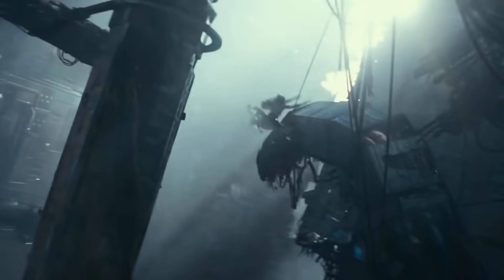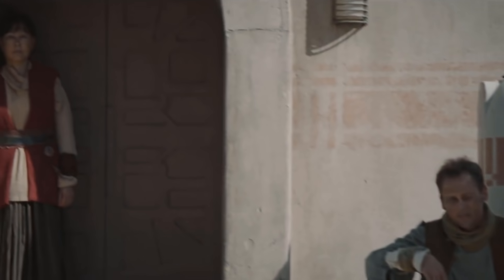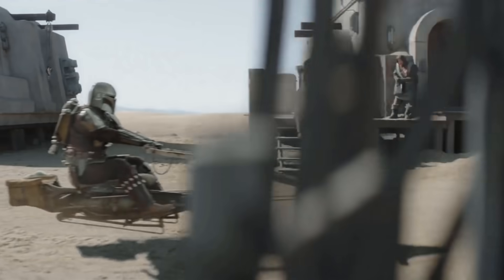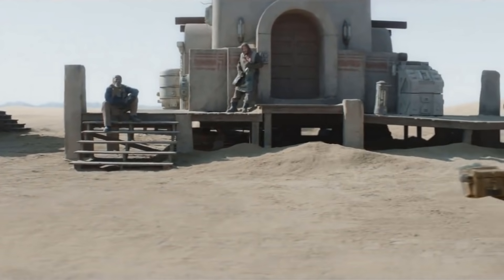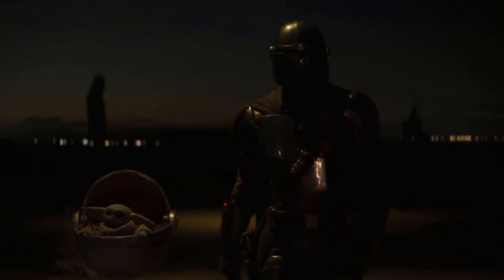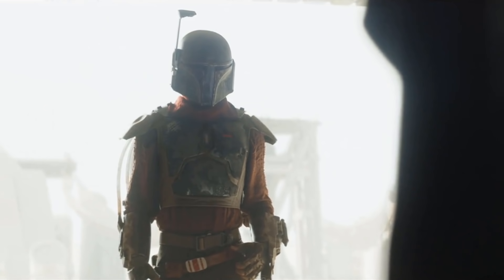Where The Rise of Skywalker feels incredibly overstuffed and rushed, The Mandalorian is a show that likes to take its time. Instead of jumping right back into what happened to Moff Gideon, or reassembling the team from the last few episodes of Season 1, Mando is busy checking out Tatooine in search of another Mandalorian. What he finds turns out to be a guy who purchased Boba Fett's armor off some Jawas and is trying to put it to good use.